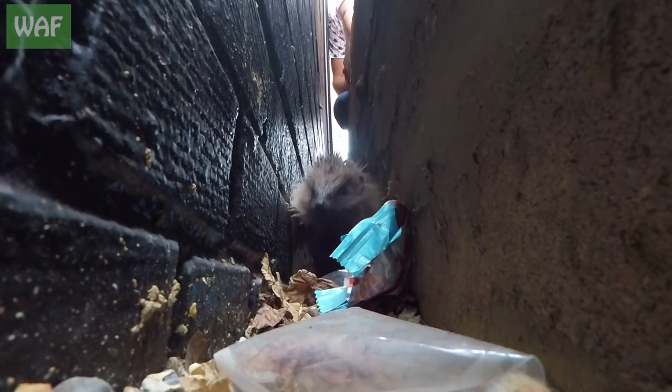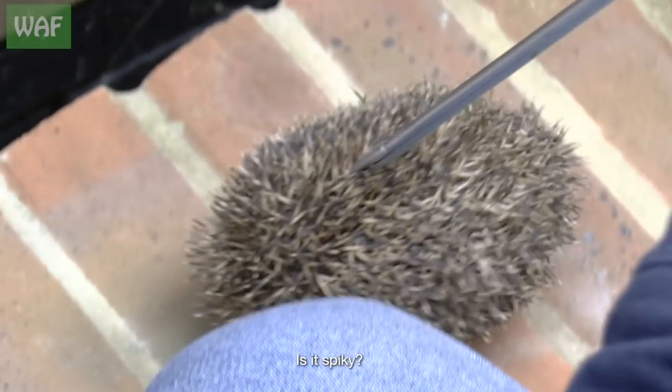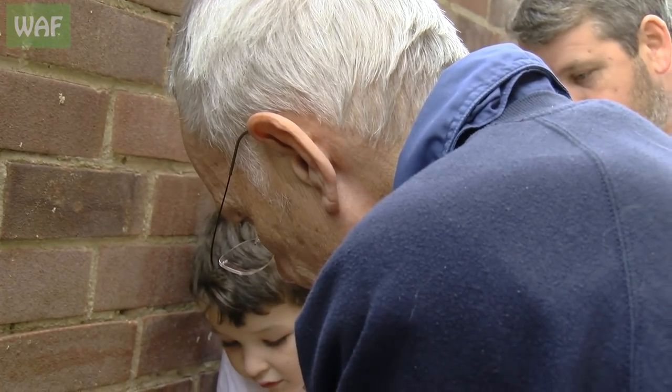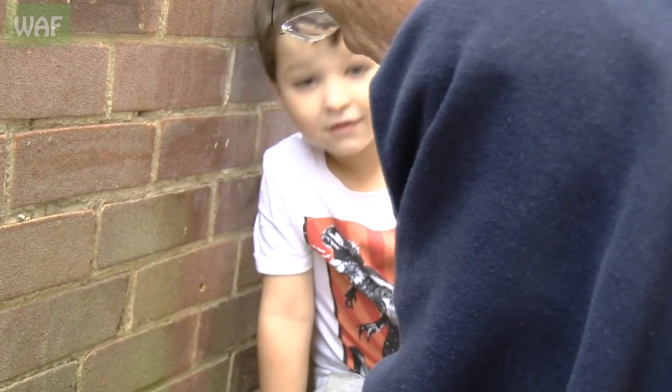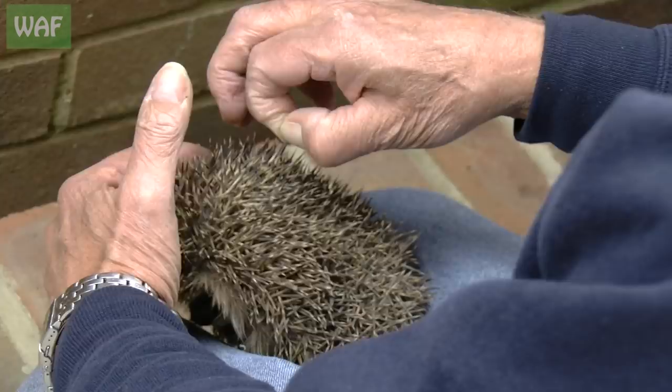Going up — first floor: lingerie, haberdashery, and hedgehogs. You touch it very gently, just rub your hand back like that. This is this year's hedgehog, it's quite small but he's doing all right.